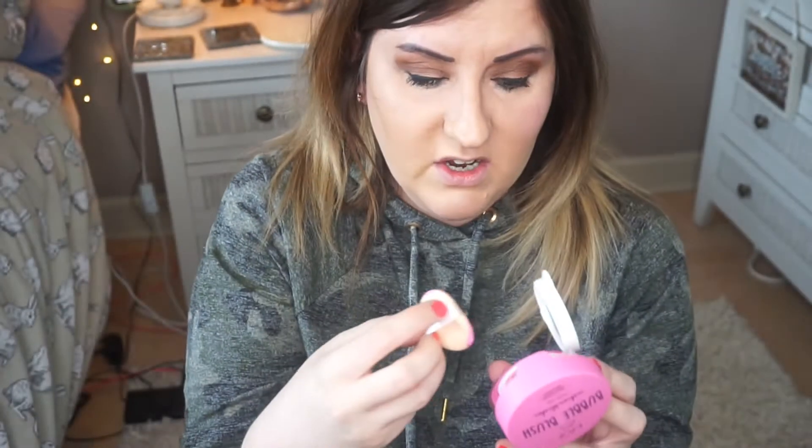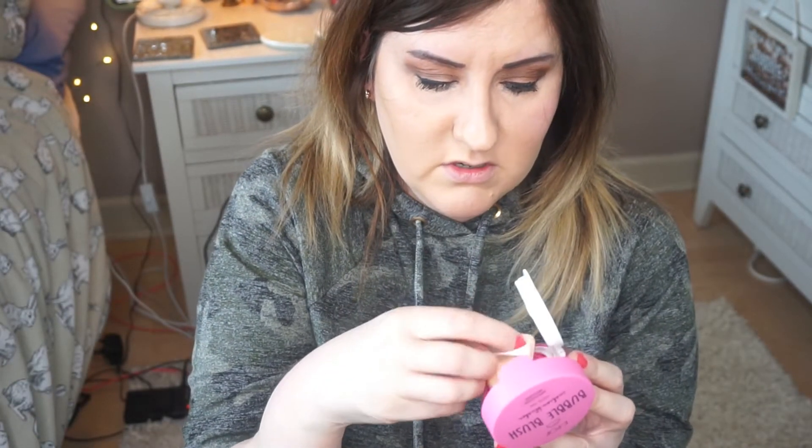I'm just sort of dabbing that on — can you see the pink at all? It's very subtle. I'm just going to push that into the sponge again — oh, this time I pushed it right in and got absolutely loads of product on it. Oh my god, look at all that I've got on my face.